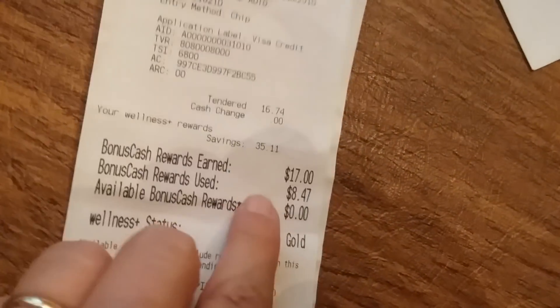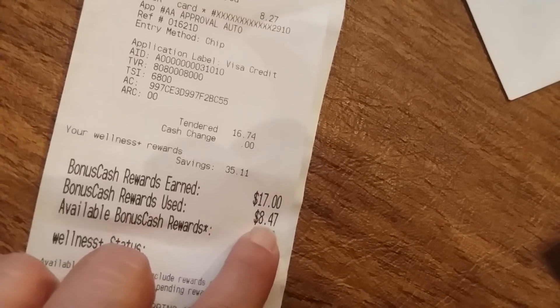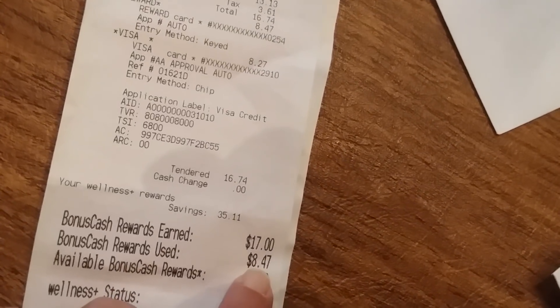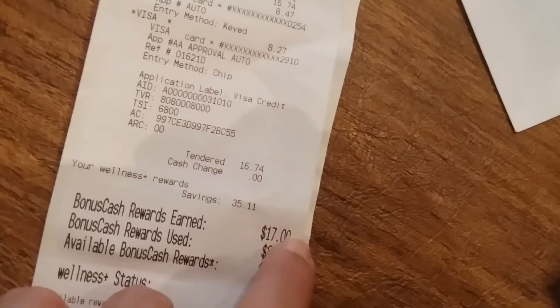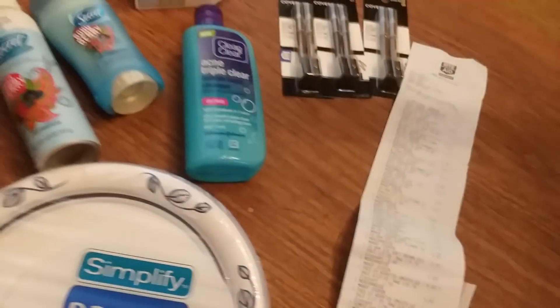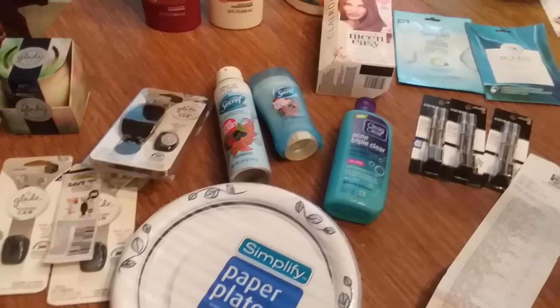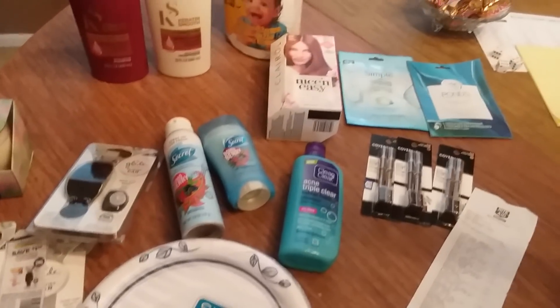Overall, I spent $8.47 in bonus cash plus $8.20 of real money and got $17 in bonus cash back. I should also get $2 back from Ibotta. So all of this was a complete and total money maker — I was super excited with my haul today!